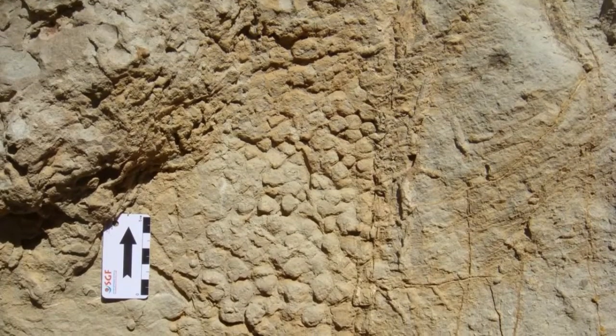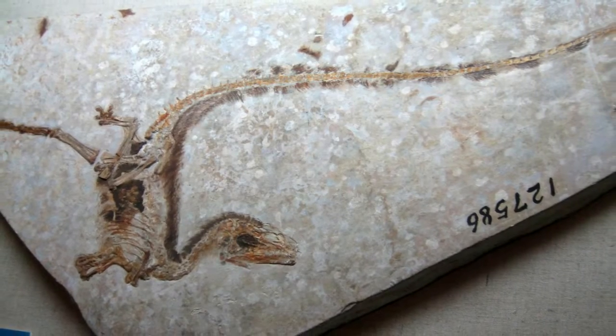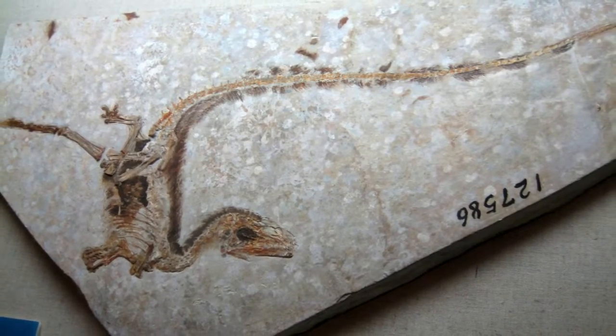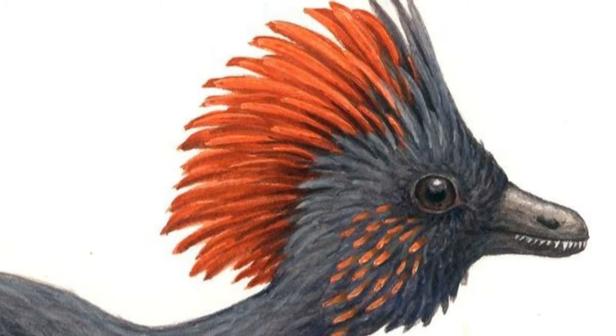We even know the scale patterns of some dinosaurs thanks to fossilized skin impressions. Both feathers and hair can fossilize too, if in the right conditions. And as of 2008, there's an effort to finally uncover the color of dinosaurs.